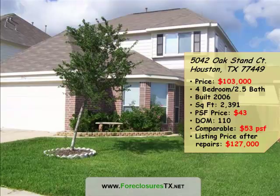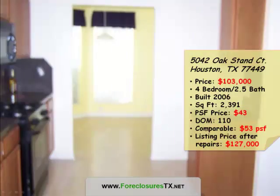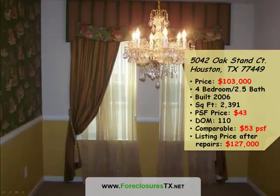The price of this home is $103,000. It has four bedrooms and two and a half baths, and as you can see, it's in fairly good shape. It was built in 2006. It has square footage of 2,391. The price per square foot is $43.